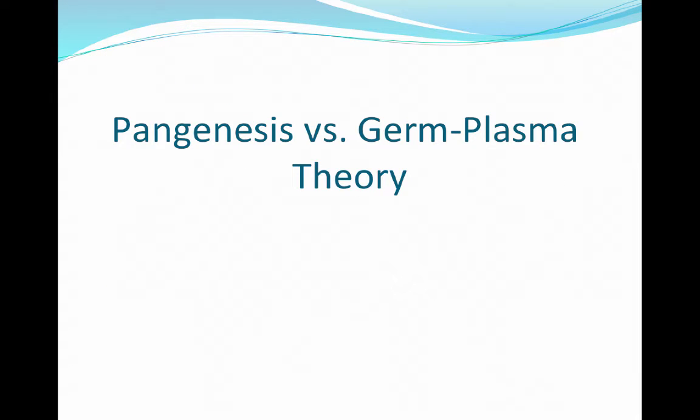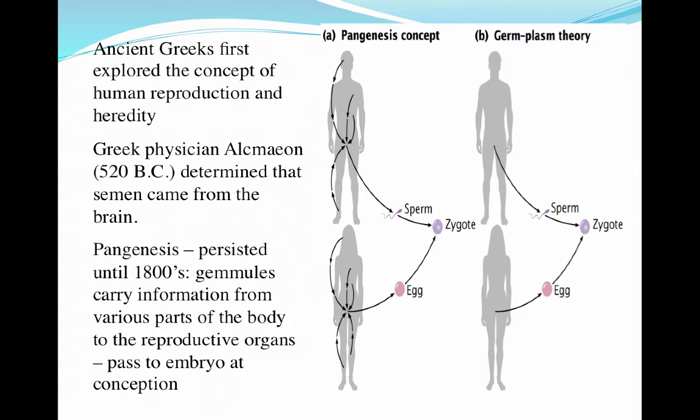Switching gears, we're going to start talking about panogenesis and germ plasm theory. Panogenesis was one of the first concepts that tried to describe how reproduction happened, developed by the ancient Greeks around 520 B.C. Alcmaeon determined that semen came from the brain. This concept persisted until about the 1800s and was later formalized with the idea that gemmules carry information from various parts of the body — the brain, heart, liver, skin cells — to the reproductive organs, which are then passed to embryos at conception.